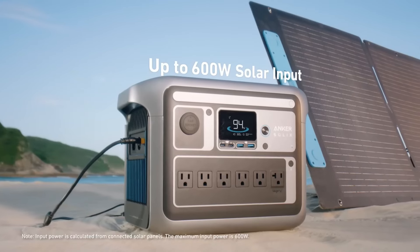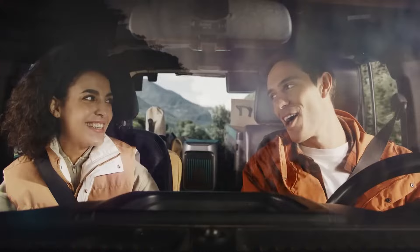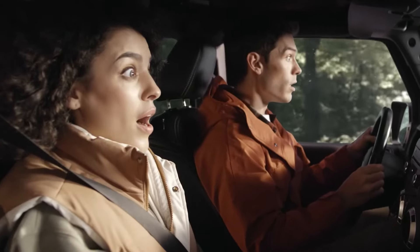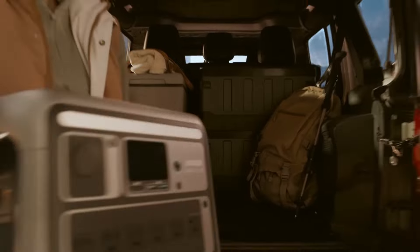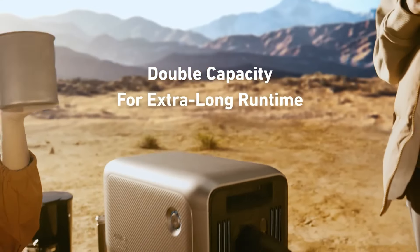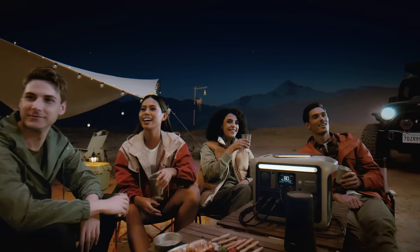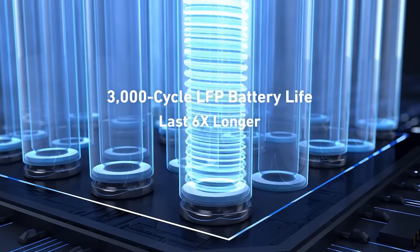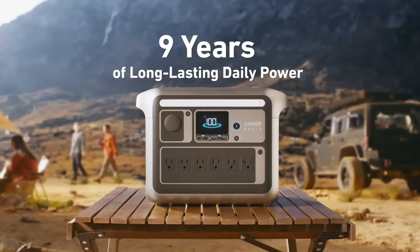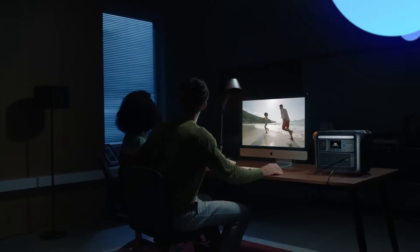The Anker Solex C1000 is suitable for camping trips, tailgating events, or even emergency situations. It features multiple output ports, including USB-A, USB-C, and AC outlets, ensuring compatibility with a wide range of devices. The built-in smart technology optimizes charging speeds and protects against overloading and overheating. Solar panel compatibility allows for continuous recharging, making it an ideal choice for long trips where access to traditional power sources is limited. With Anker's reputation for quality and reliability, the Solex C1000 stands out as a dependable option in the growing solar generator market, appealing to both casual users and serious adventurers alike.